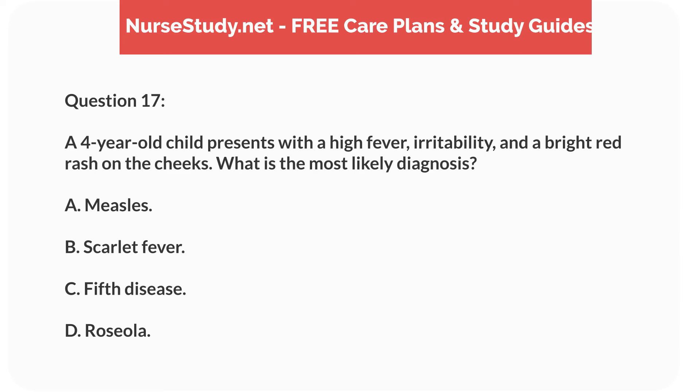Hi everyone. This is Nurse Anna from nursestudy.net, and here we have 75 questions for pediatrics, including pediatric disorders and pathophysiology. Enjoy. Would you like free audiobooks? Click the link in the description.